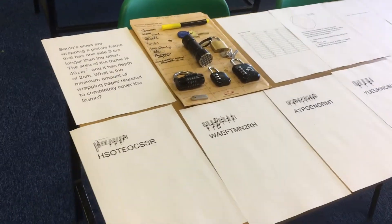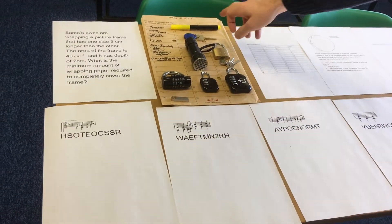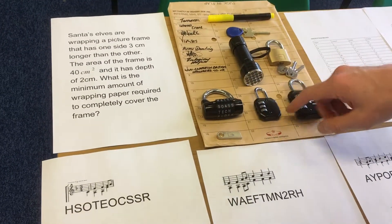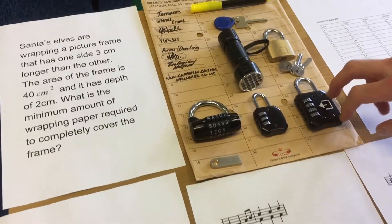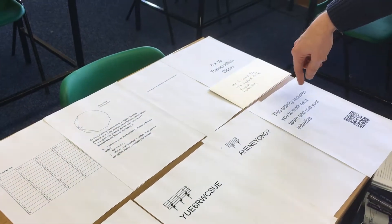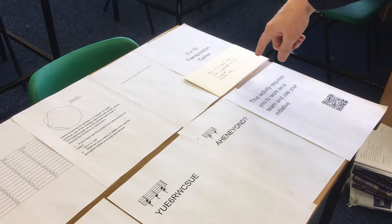You'll need an A4 envelope, a UV pen, a UV light, a normal padlock, a combination padlock with letters, a 3-digit combination padlock, a 4-digit combination padlock, a USB stick, and then a smaller envelope with this address: Mr S. Claus, 132 Lapland Drive, Finland, North Pole.